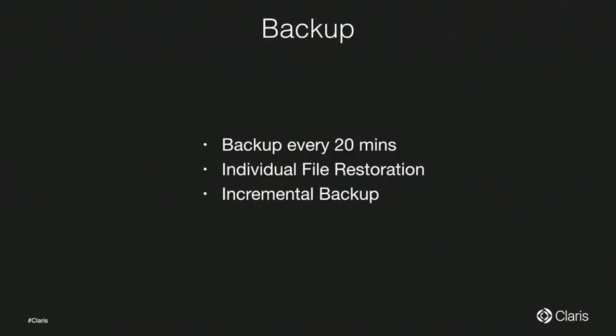Regarding backup: we will continue doing backups every 20 minutes as in 1.x. One key difference in 2.0 is restoration — in 1.x you had to restore an entire snapshot, but now you can see individual files with timestamps and restore any individual file. We also have incremental backups.